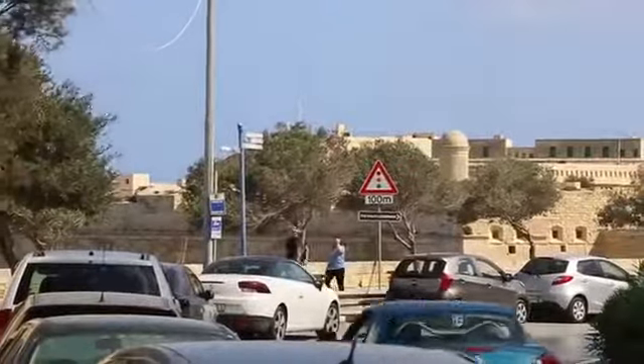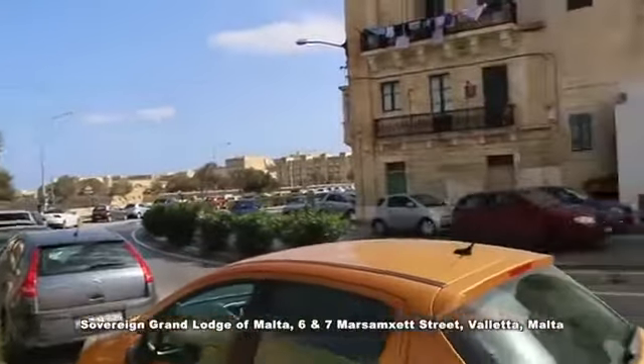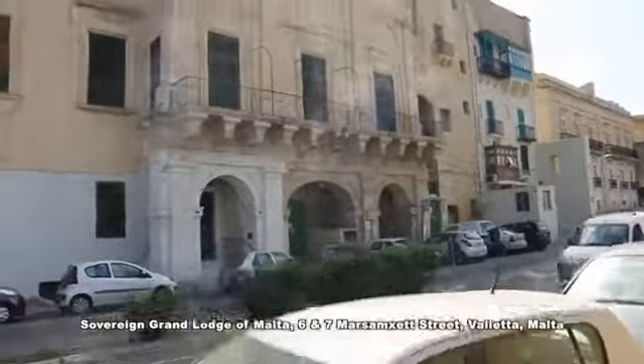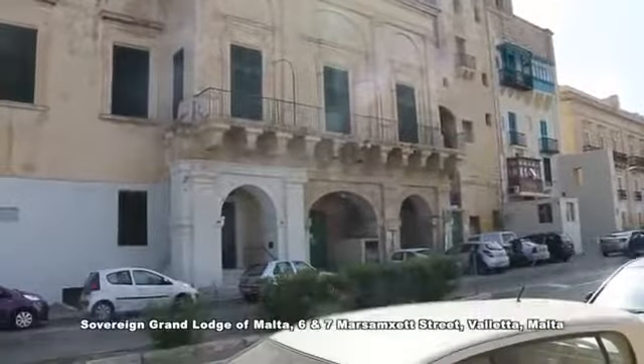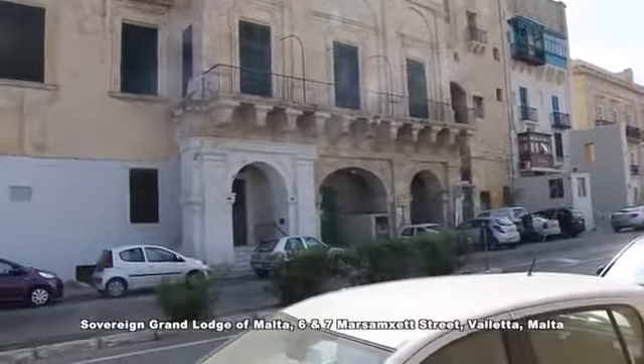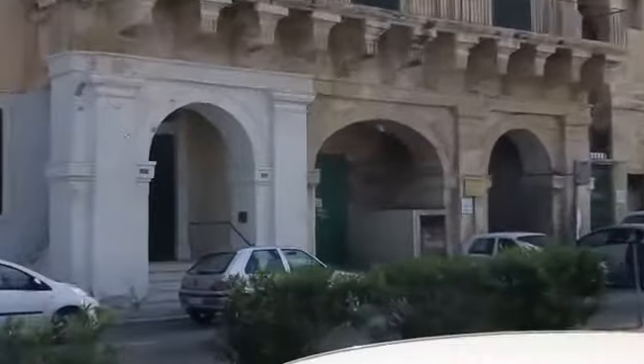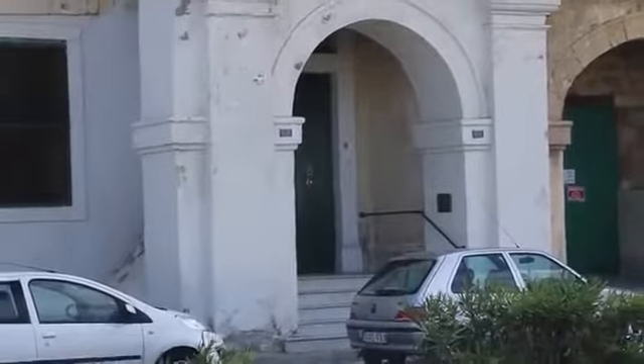With the St. Elmo Star Fort through this way, right around here, this is the Sovereign Grand Lodge of Malta. It looks pretty run down. You can obviously see the triptych within here. There's certainly not a lot of detail on it, and you can see the plaques, which are positioned in this doorway right here.